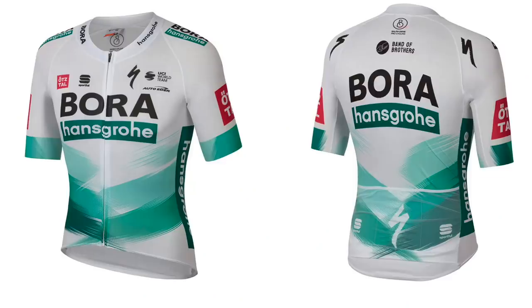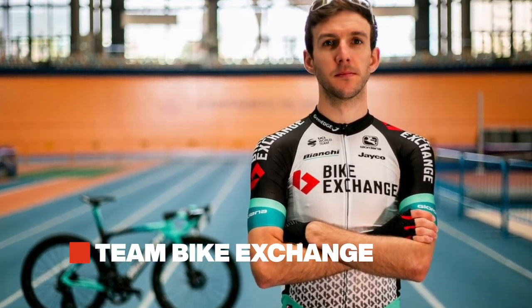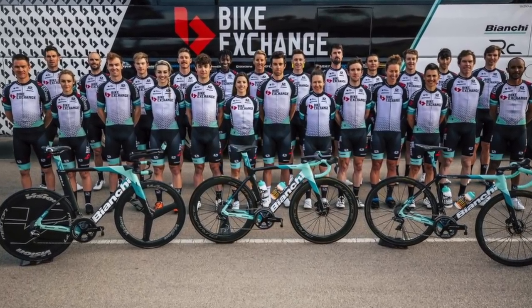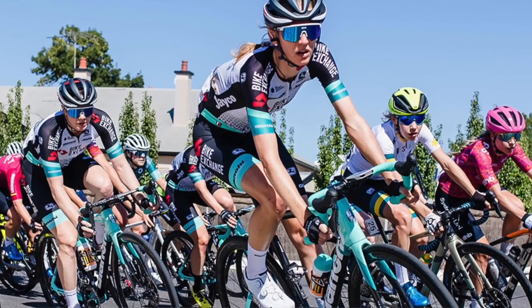Next up, two teams I think we might get muddled up when racing gets going: Bora and BikeExchange. BikeExchange has dropped the Mitchelton name from their jersey and gone for another Gerry Ryan brand, BikeExchange. They've also swapped bikes, going from Scott over to Bianchi. They've got new lids as well — gone are the Scott helmets they were using, in comes Giro. They're also wearing Séquence glasses, because they had those massive Scott ones before.